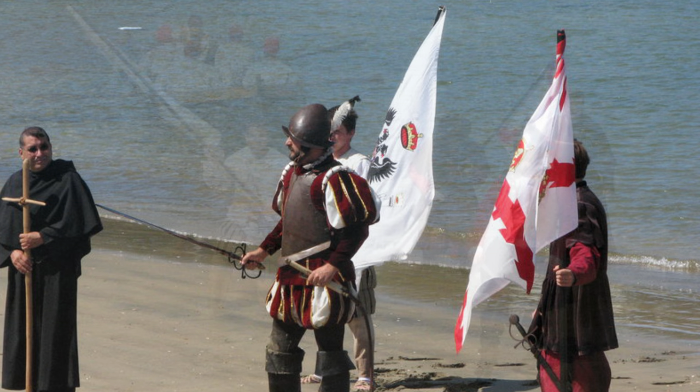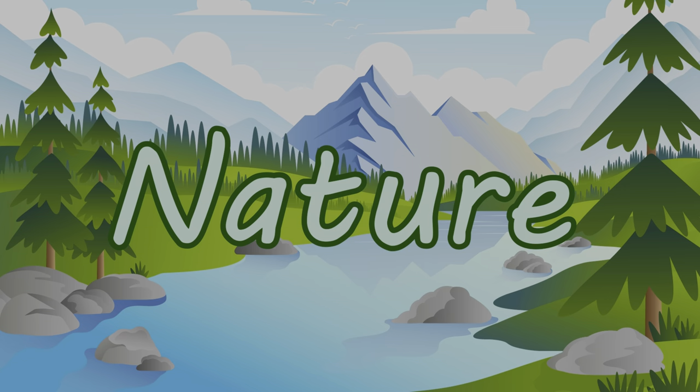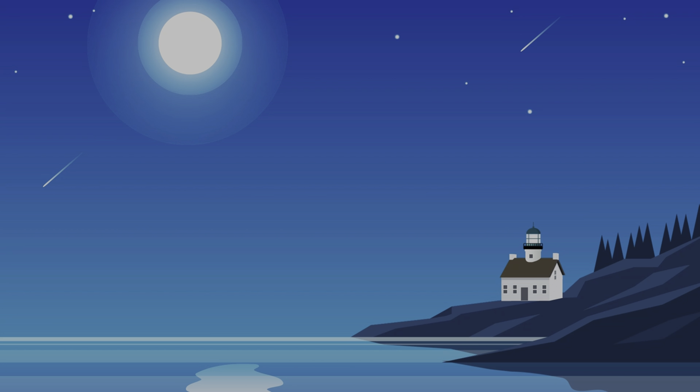The United States declared his landing spot a national monument and placed a statue of Cabrillo at the top of the hill. Now we need to talk about nature. Wait — there's still more history here.